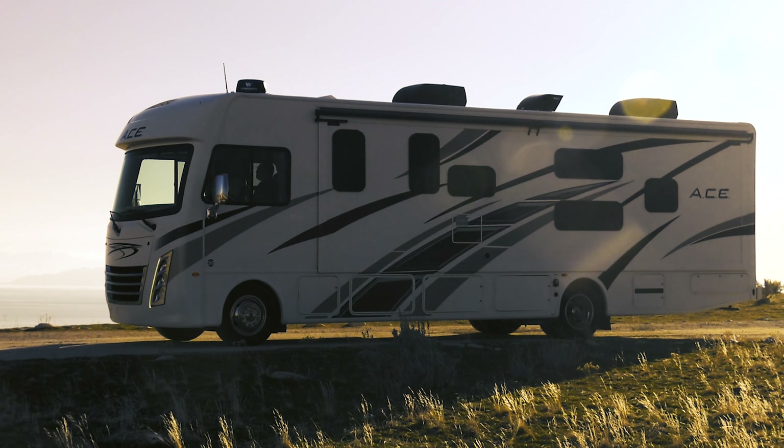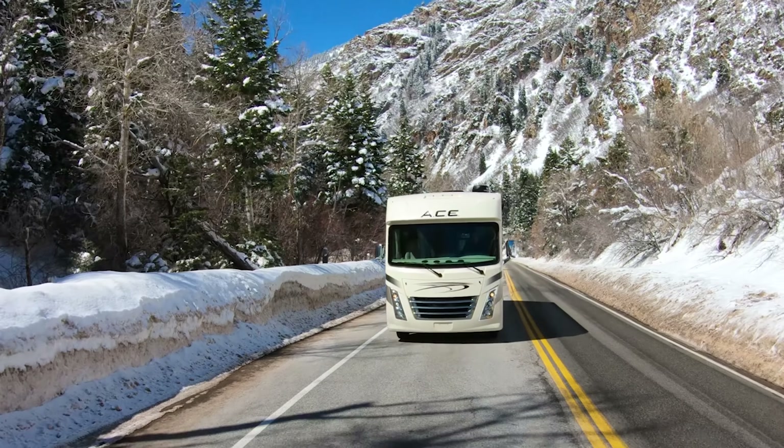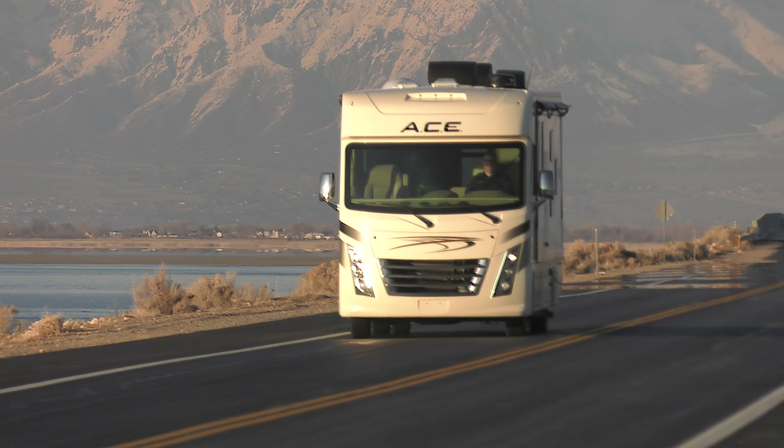Looking in the rearview mirror as the sun sets, watching the snow-capped mountains pass behind you — so where to next? In a 2020 ACE from Thor Motor Coach, you're creating the good times while others pass them by.